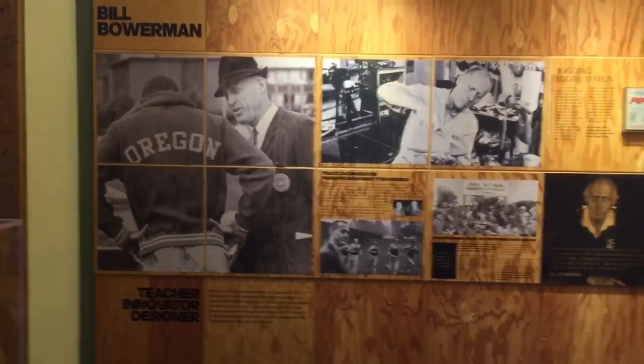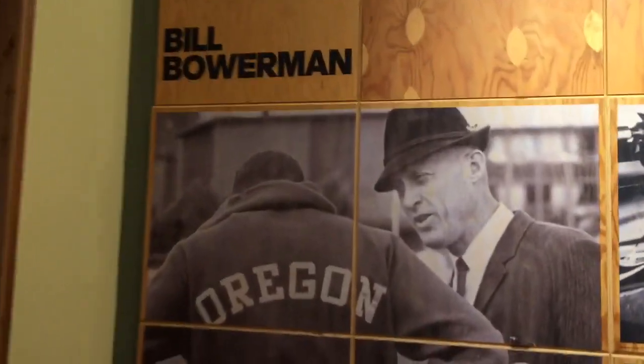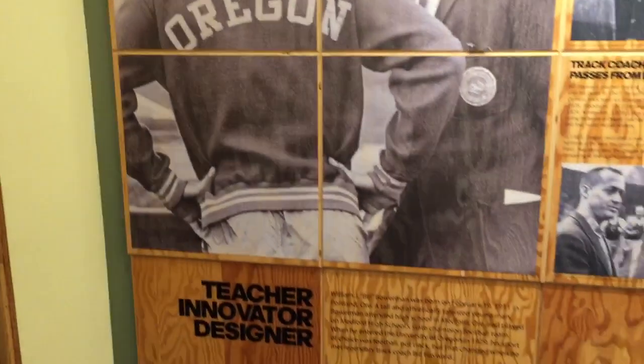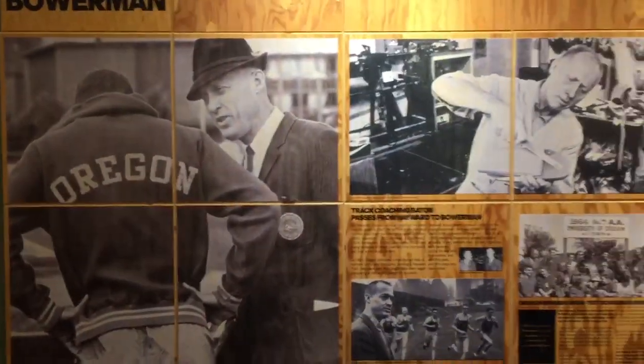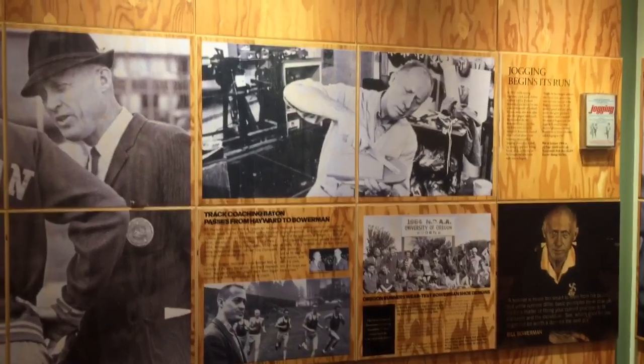Over here on the wall is the story of Bill Bowerman and Phil Knight. Bill Bowerman, the legendary track coach at the University of Oregon, partnered up with one of his runners, Phil Knight, and they started importing and eventually manufacturing their own shoes. There's Bill working with the iconic waffle iron right there. Phil Knight.